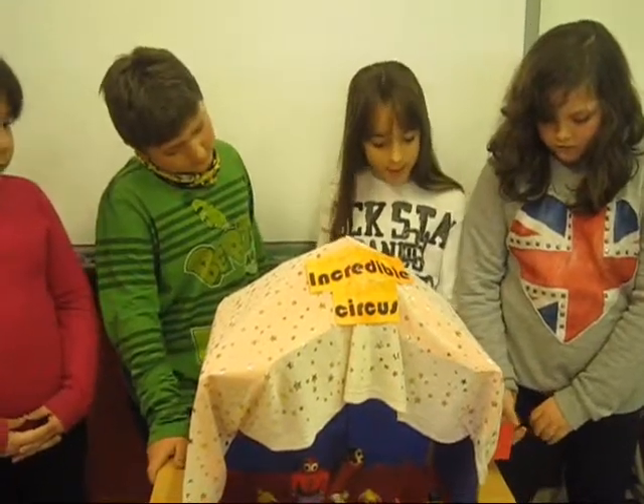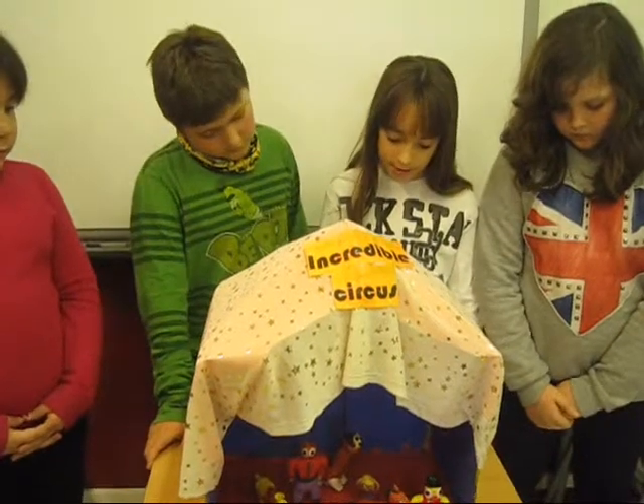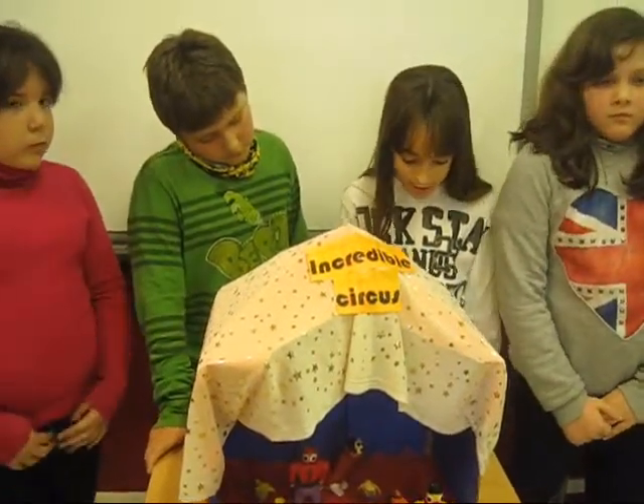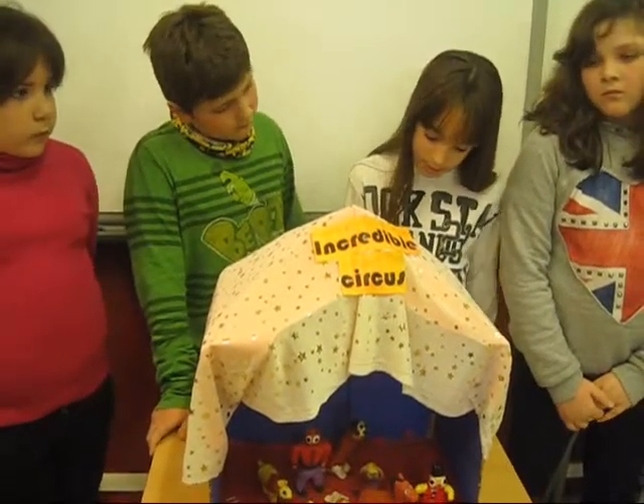We set a box and a crochet to make the big top. We used plasticine and toys to make the characters.